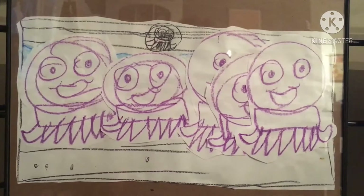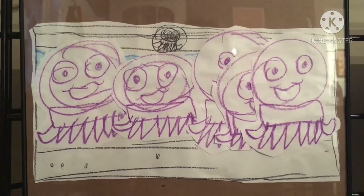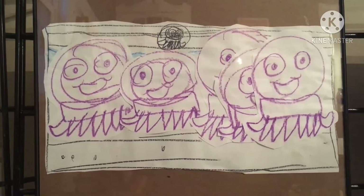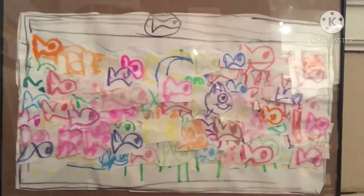The aquarium is another place Leo misses visiting, so he's recreated it. Here's a tank full of octopus — he cut these out individually and then glued them all on as well. He also made a very colorful fish tank, cutting all the little fish out individually and gluing them on.